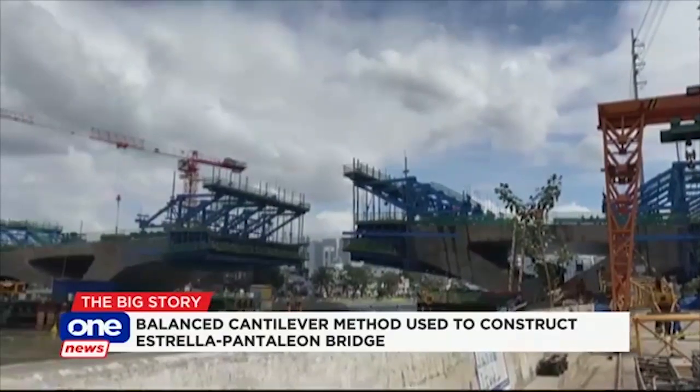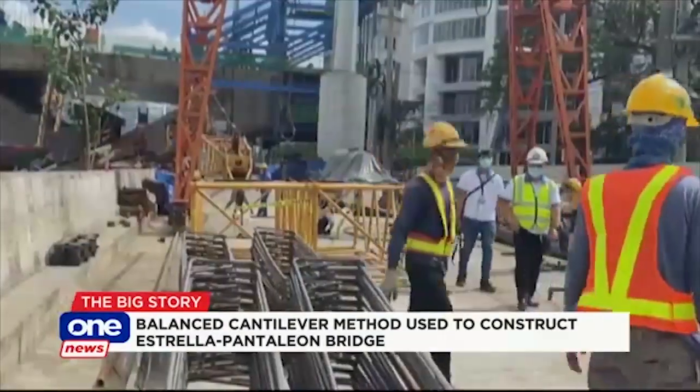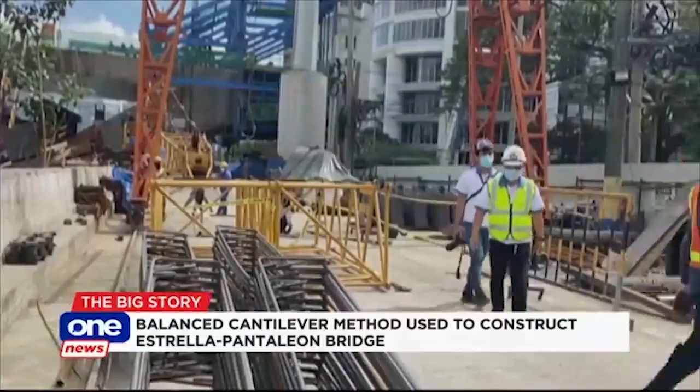The blue form travelers are used to support the construction from above the bridge. Authorities say this will help speed up the bridge's completion.